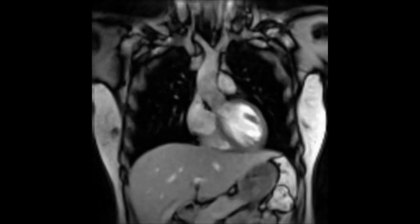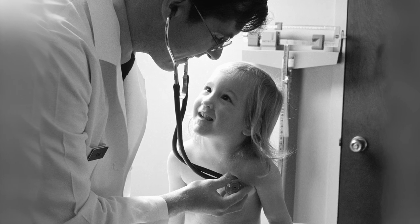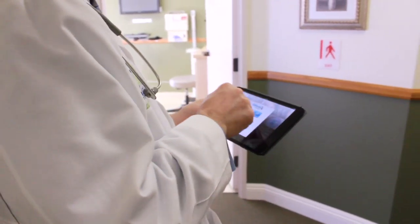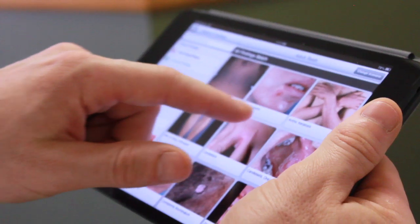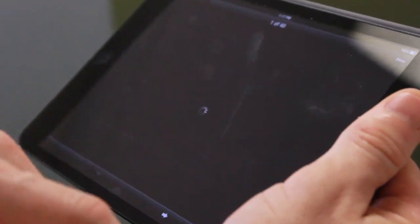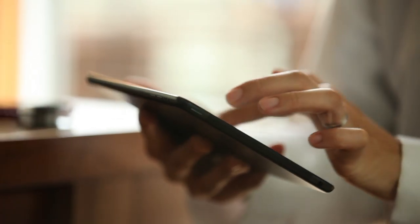As doctors, we've developed tools to extend the eyes, the ears, and the hands. It's time to enhance how we think. Introducing VisualDx, the world's most powerful medical app that helps doctors make more accurate diagnoses, instant and at your fingertips.